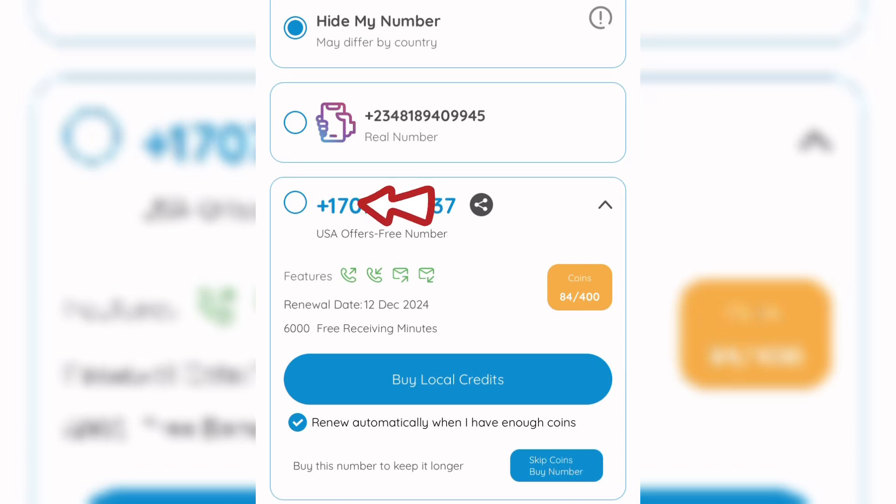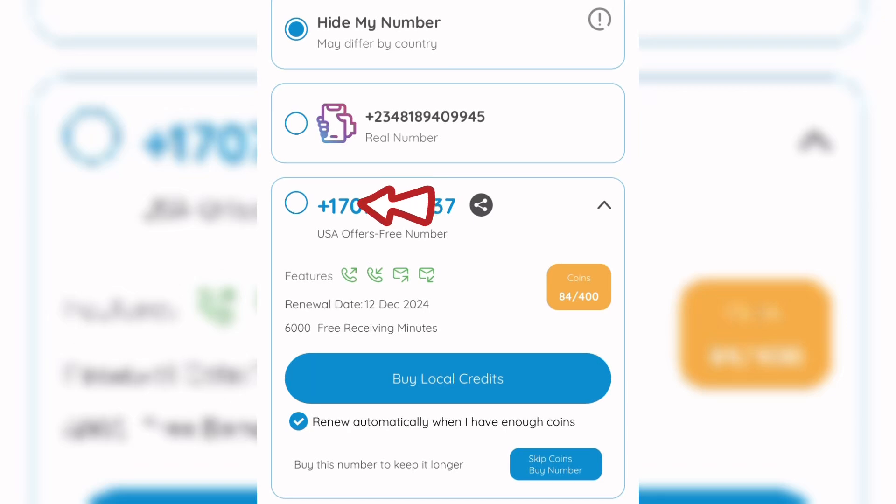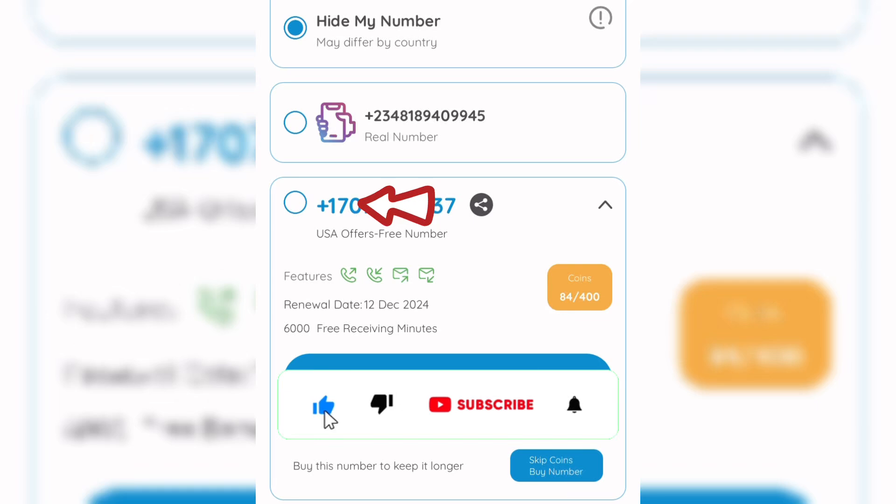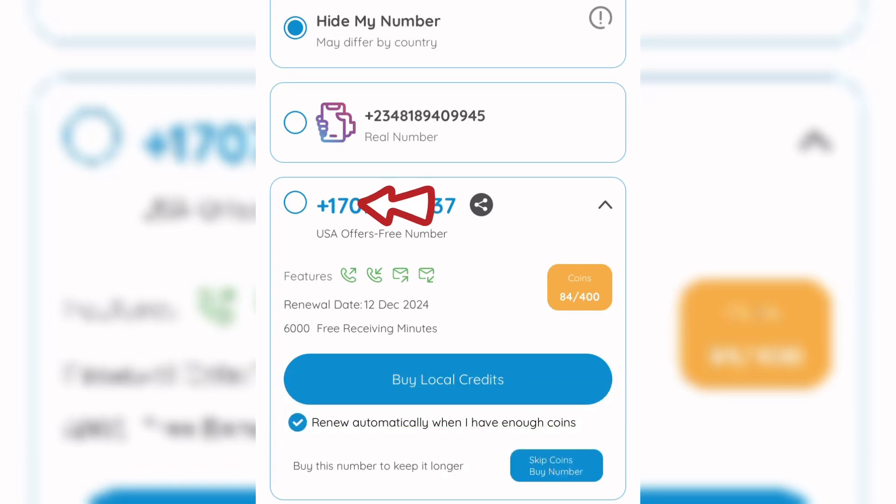You can do this for both your US number and your UK number. I've made several videos on how to use this platform and get a US or UK number for totally free — find the video link in the description or on the end screen. Thank you for watching. Please like this video, subscribe to this channel, and turn on the bell notification so YouTube can notify you whenever I upload valuable content.